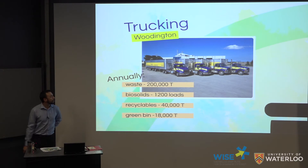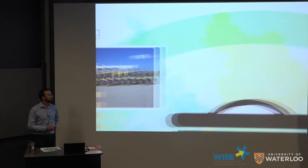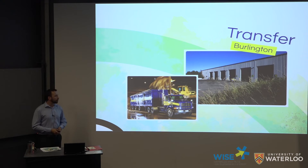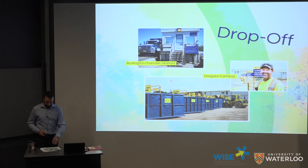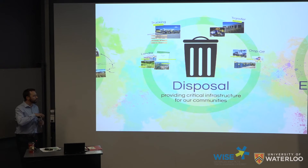For 40 years we've been involved in waste trucking under the Woodington Division. We truck over 200,000 tons of waste annually, as well as biosolids, recyclables, and green bin waste for the Halton region. We also operate a transfer station in Burlington — a transfer station takes small trucks that have waste, puts them on the transfer floor, and loads them into bigger trucks for disposal. We also have two residential drop-offs, one in Burlington and one in Niagara, where residents can bring household waste, recyclables, electronic waste, wood waste, as well as shingles and tires to be diverted from landfill.